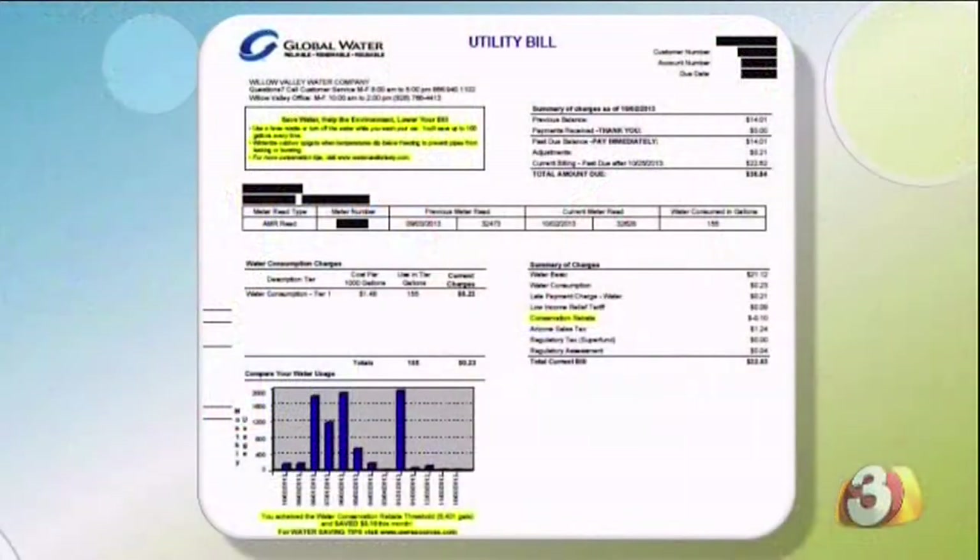We provide information on their bills about their usage so they can track it and see if there's any changes. And we also provide Water Use It Wisely tips so that they can keep their usage down, like winterizing pipes so that you don't get leaks. And if your water company doesn't provide the charts and things like that, you can always track it yourself, and go to WaterUseItWisely.com for over a hundred great water saving tips.